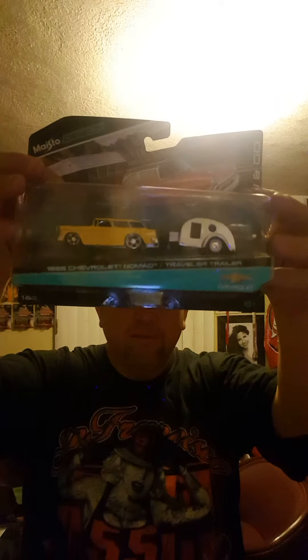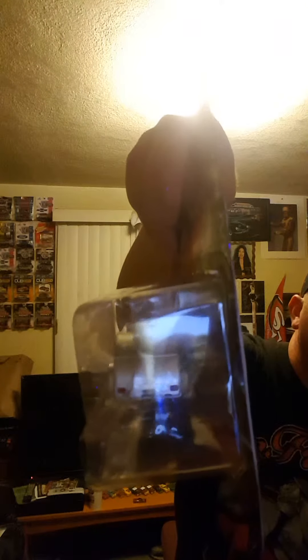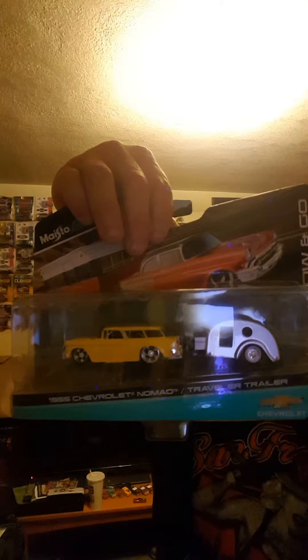So yeah, that was it for K-Day. After that I went to Target, and I found a Maisto 1955 Chevrolet Nomad with a Traveler Trailer. So that's everything I got today — both at K-Day and at Target.